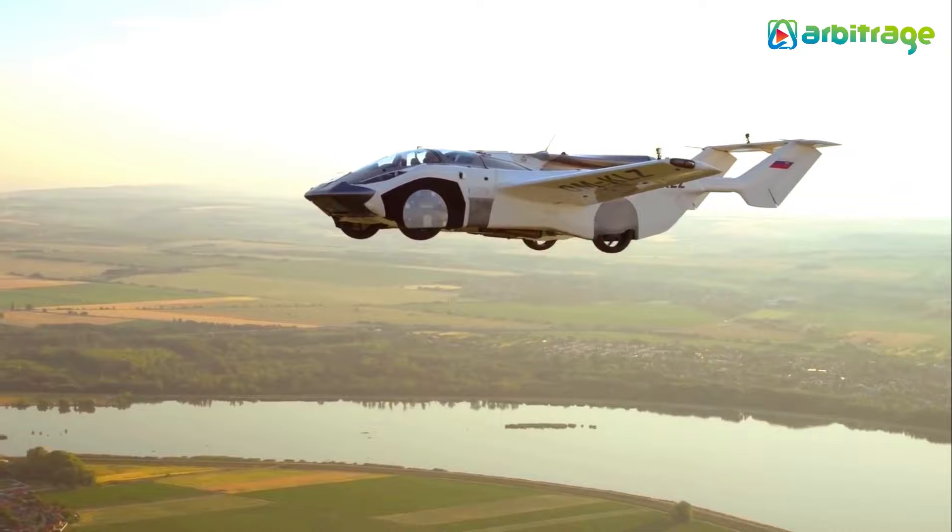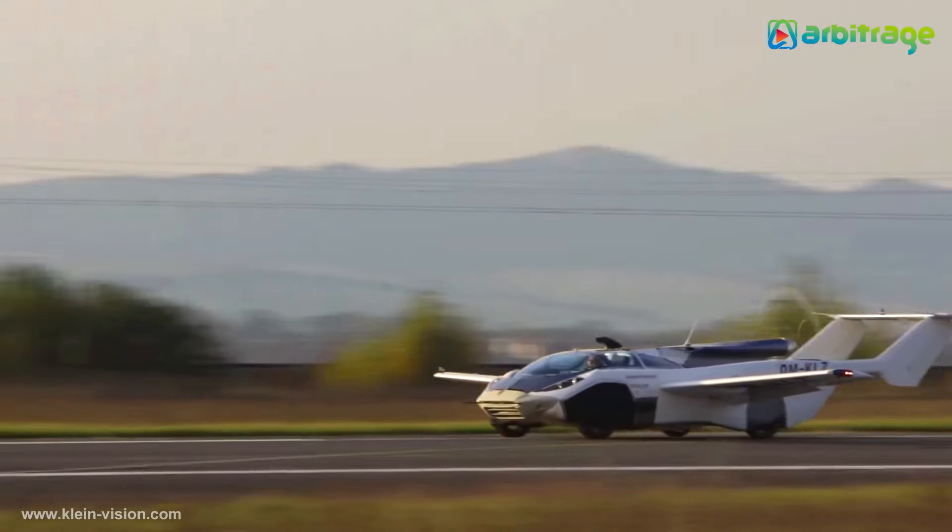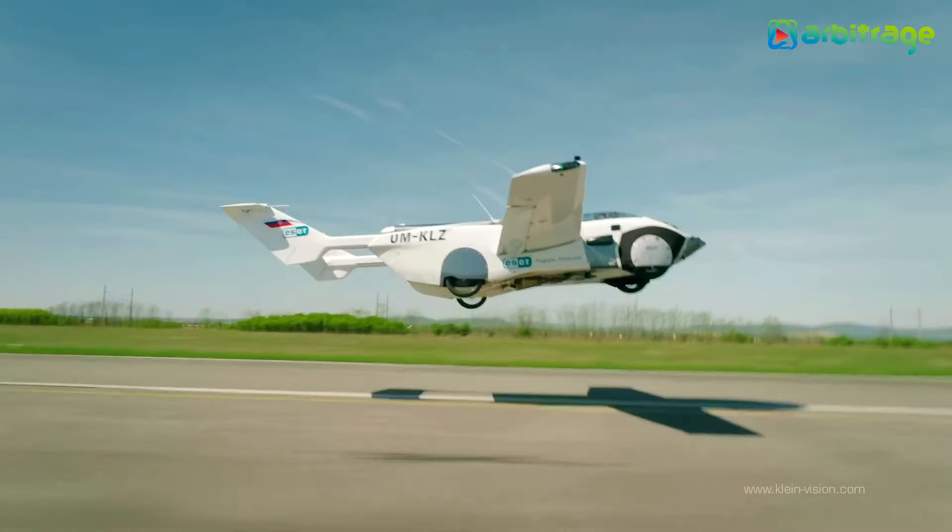Available in multiple models, including three- and four-seater, a twin-engine variant, and even an amphibious version, the AirCar is pioneering the future of personal air travel.